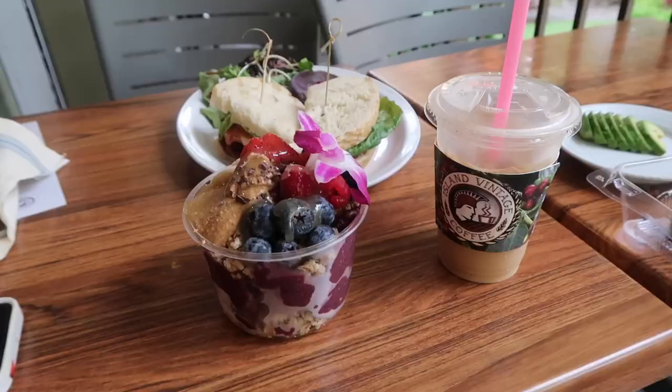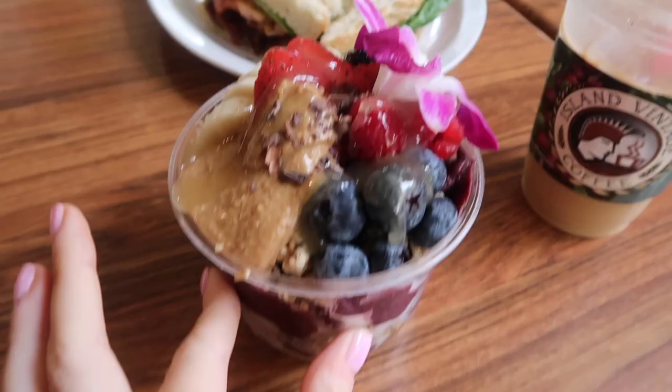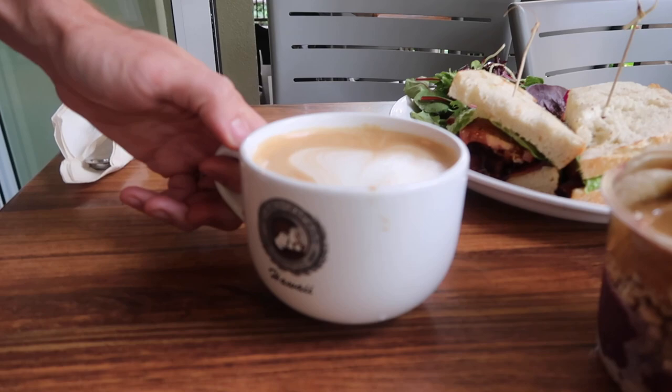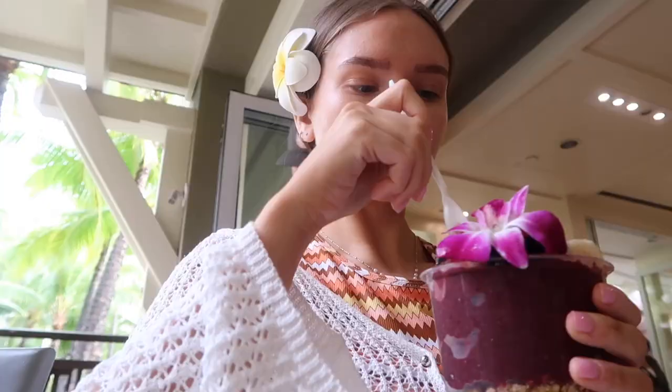We ended up going to Island Vintage Coffee since we grabbed coffee there anyway. I got the acai bowl, Daniel got a BLT. I'm sitting outside enjoying breakfast — this matcha strawberry cookie is so good. Daniel just got a latte. I've been getting their island latte every day — it's like macadamia nut flavored. I want to know if they sell the syrup.